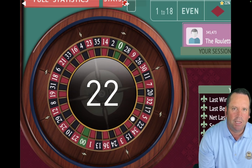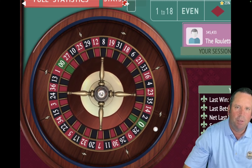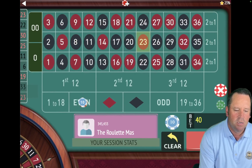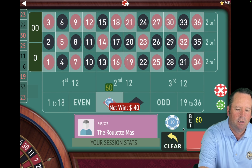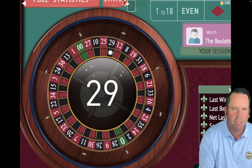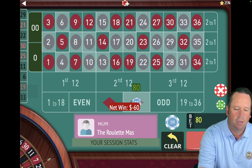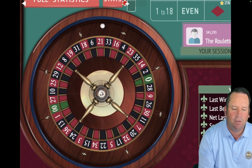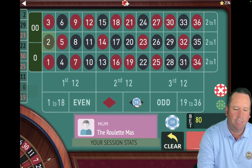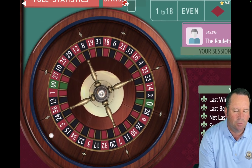That's a 22 black — that's a loss. So we'll go to $40 on even, going up a unit on losses. That's a 23 red — loss. So we'll go to $60, up a unit, and left to right — moved over to red. That's another loss — so we're going to go to $80 on black. We got the win — so we're going to go back to 1 to 18 and back to $60. Back a unit. We're at 6 minutes in out of 15.